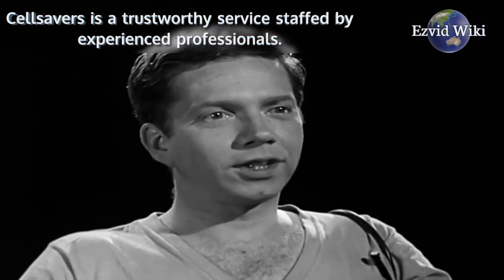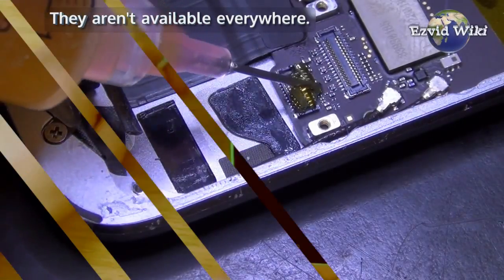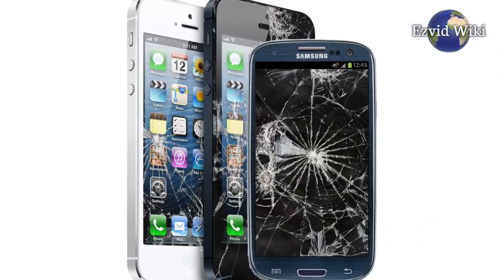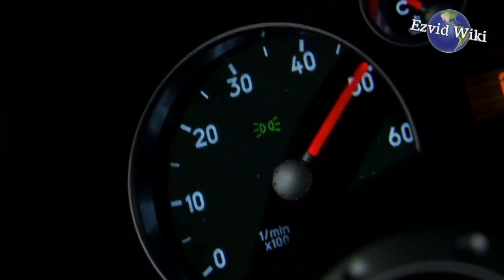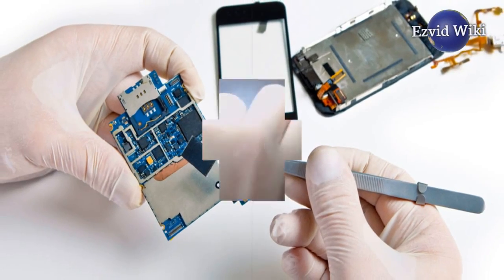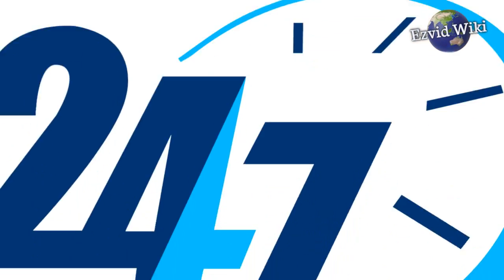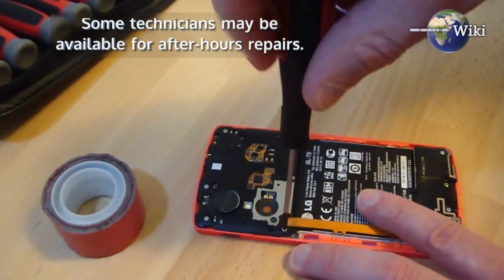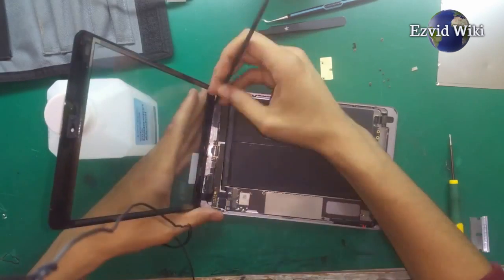Cell Savers is a trustworthy service staffed by experienced professionals. They aren't available everywhere. However, if you live in an area they serve, you can usually get your phone fixed faster than it would take to travel to a repair center. In times of high demand there might not be any technicians available, but those times are few and far between. Unlike competitors like U-Break-i-Fix, it's a 24-hour service. Some technicians may be available for after-hours repairs. If you're in a pinch, it's always worth seeing if they're available.